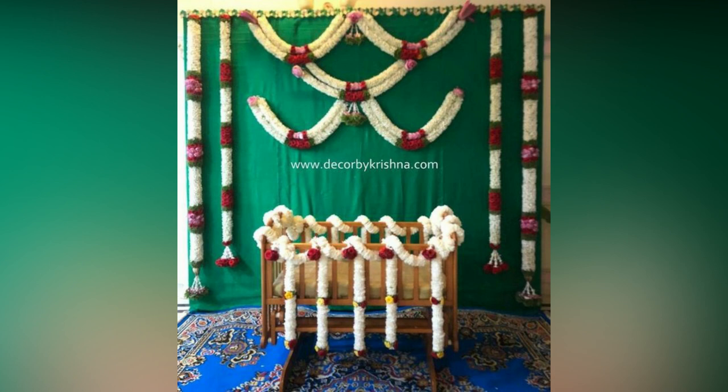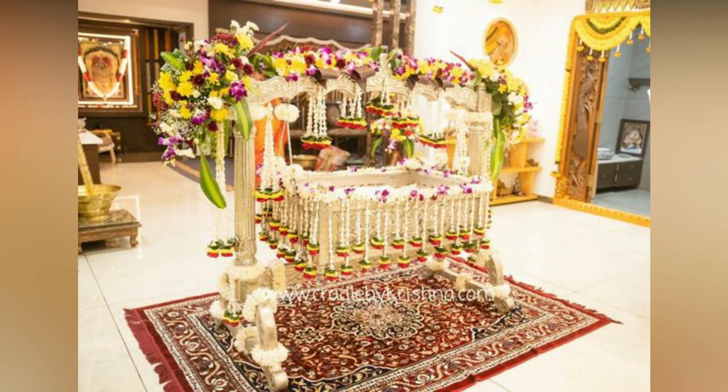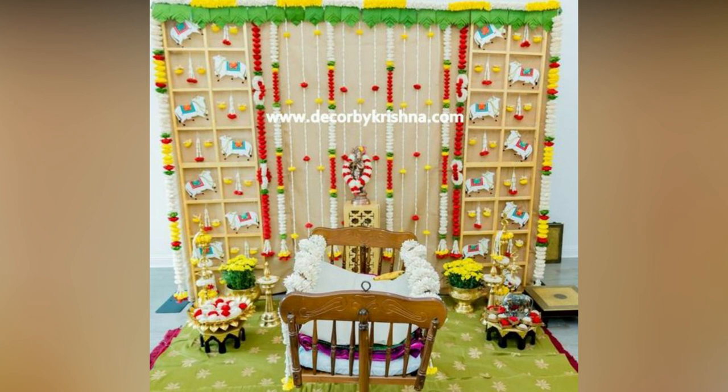You can give your baby's namakaran decoration a touch of tradition and style, or you can go with simple homemade cradle decoration. The possibilities are endless. To help you decide, we have listed some of the best ideas for naming ceremony decorations.